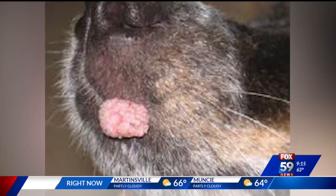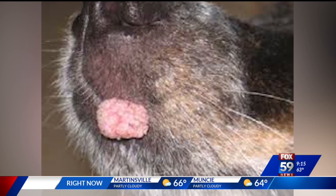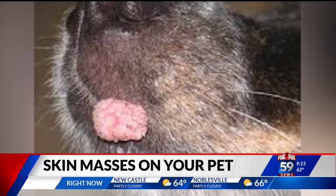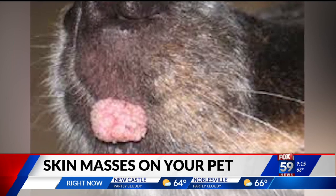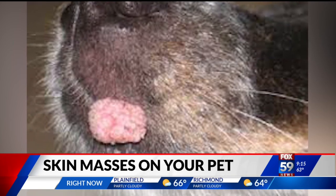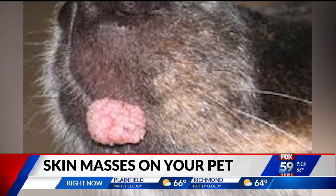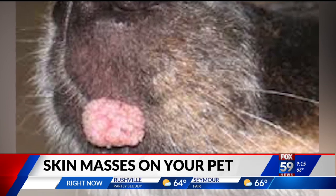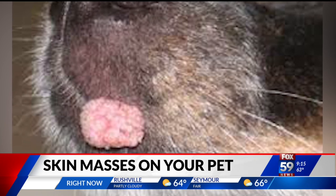I'm going to go with cancerous as well. That's actually a wart. So that's not a really dangerous tumor, but obviously we could remove that and it would be a lot easier for the pet, and the pet will be able to eat as well.